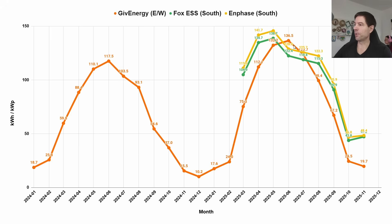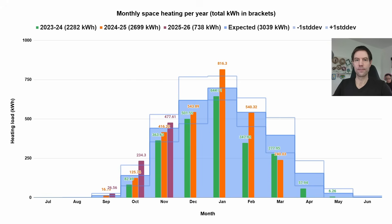Whereas in summer we were getting roughly the same, the east-west array is dropping off quite a lot now, but we're at least keeping a decent amount from the south arrays — which helps quite a lot, certainly when it comes to supporting our heating on those crisp, cold but bright sunny days.